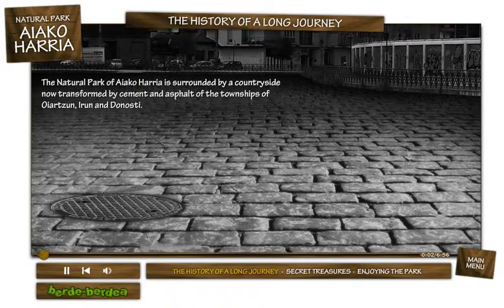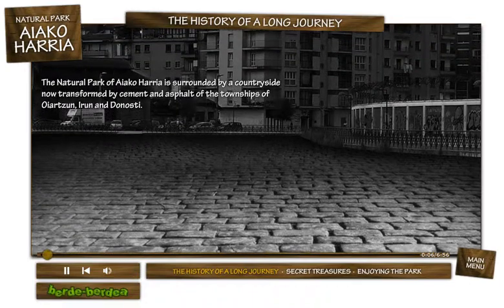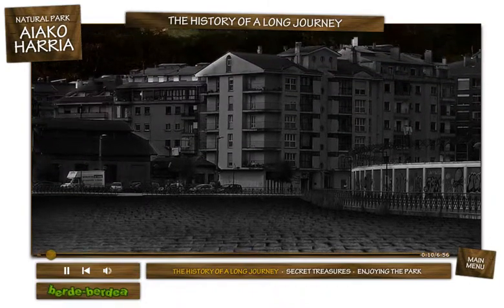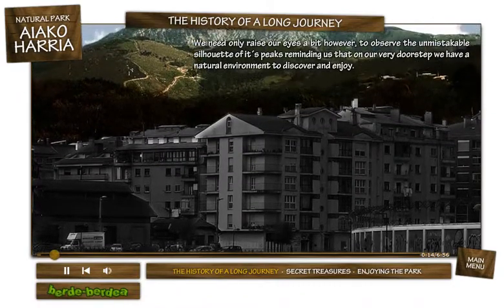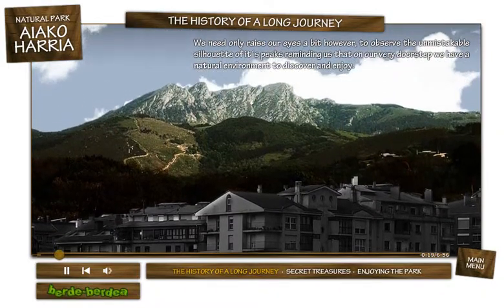The natural park of Ayako Arria is surrounded by a countryside now transformed by cement and asphalt of the townships of Oyarzun, Irun, and Donosti. We need only raise our eyes a bit, however, to observe the unmistakable silhouette of its peaks, reminding us that on our very doorstep we have a natural environment to discover and enjoy.